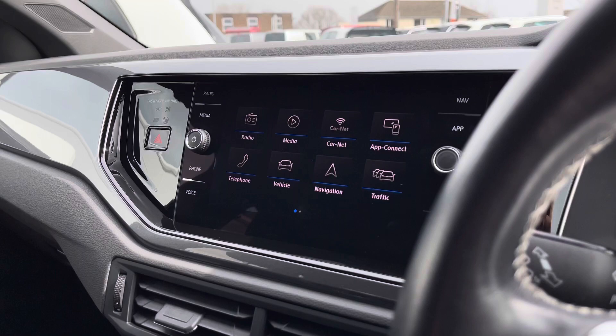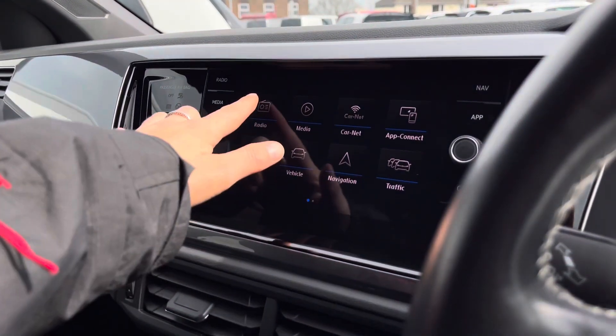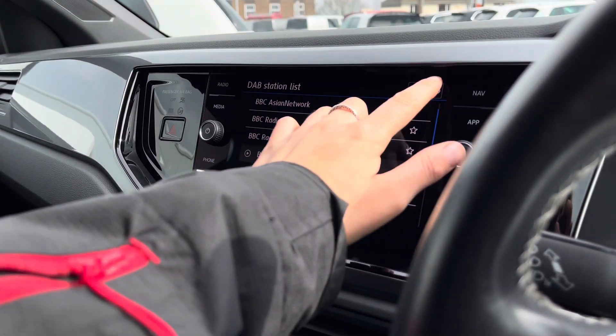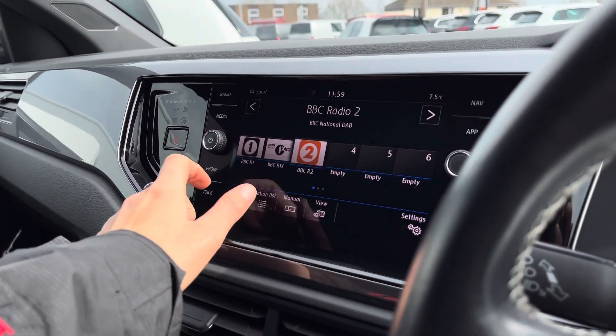Moving over to the infotainment system, this is where we can access all the car's different functionalities. Firstly, clicking on radio, we have DAB, FM, and AM radio available. Here we can access the stations list and save favourite stations to presets, keeping you entertained on longer trips.